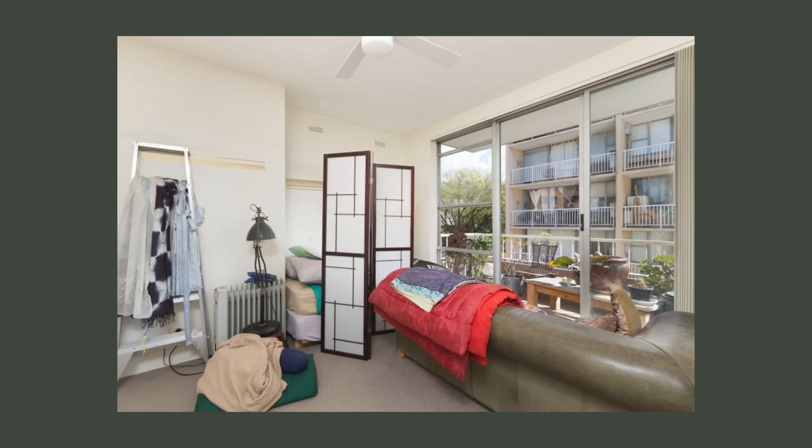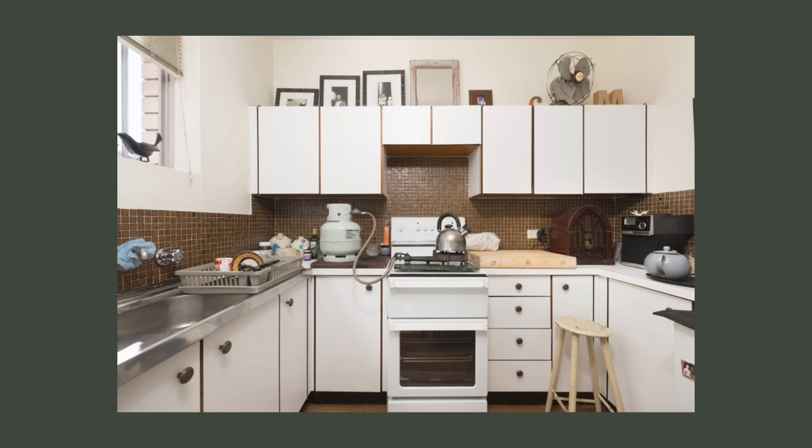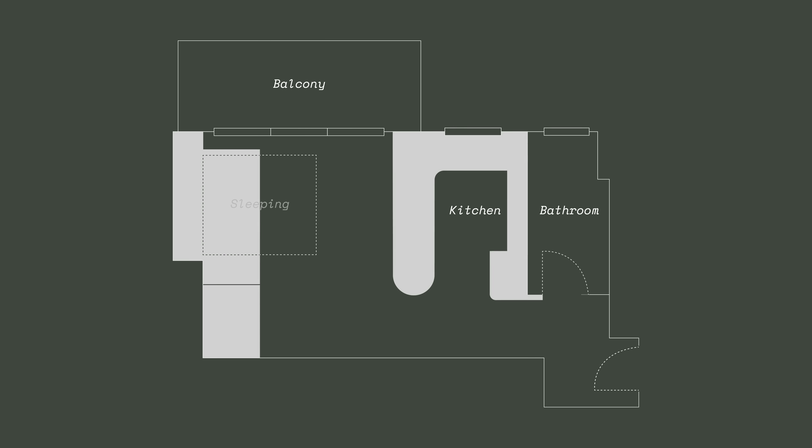The apartment was in original 50-year-old condition. There was carpet throughout and in the contained kitchen was linoleum — it was a very retro and very original untouched feel. This was always a studio apartment just with a separate kitchen. The only change we made to the floor plan was to remove the walls that encapsulated the kitchen to make a larger open space.